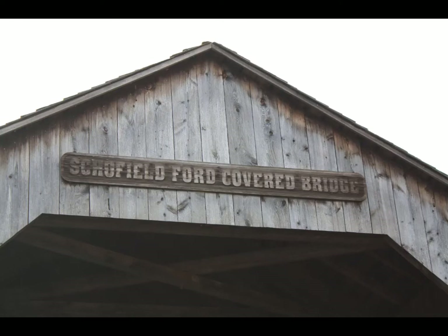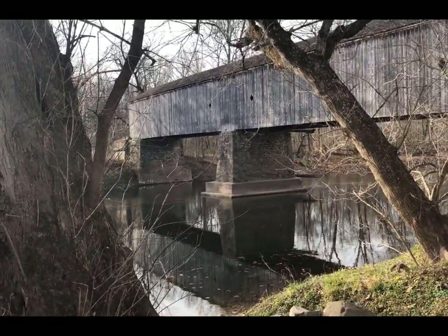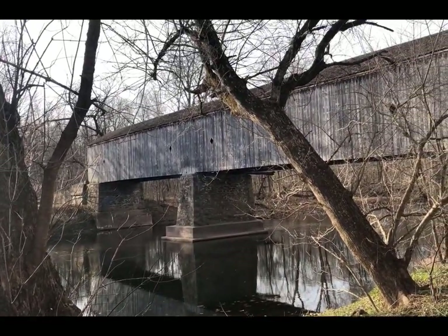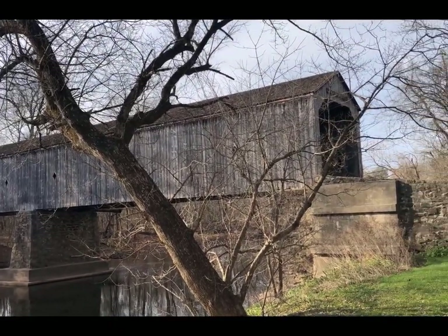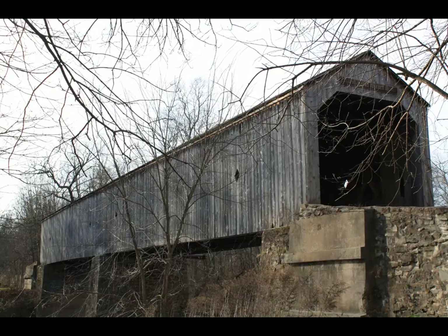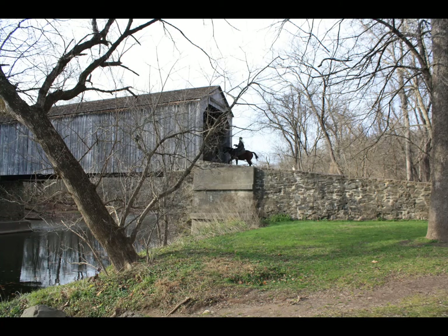The Schofield-Ford Covered Bridge is located in the 1,700-acre Tyler Estate Park, land that once belonged to the 2,000-acre Tyler Estate known as Indian Council Rock. Built in 1873, it fell victim to arson in 1991. Through a community effort of more than 800 volunteers, it was rebuilt and reopened in 1997. At 164 feet, it is the longest of the covered bridges in Bucks County and is now open only to equestrian and foot traffic.